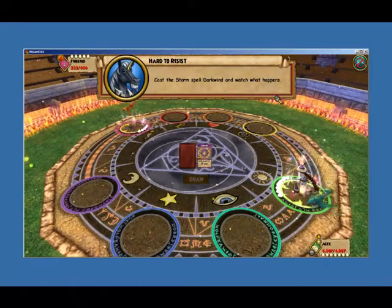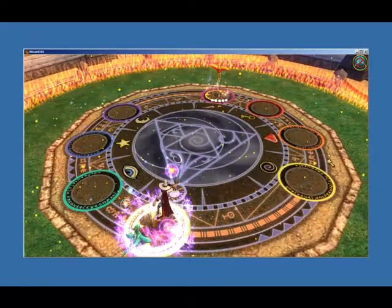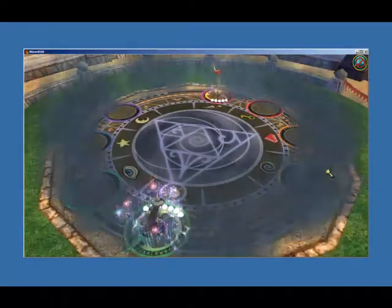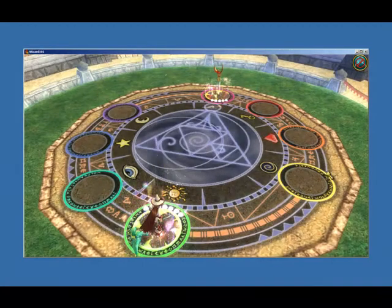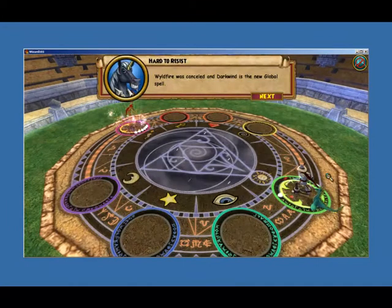Cast the storm spell Dark Wind and watch what happens. Wildfire was cancelled, and Dark Wind is the new global spell.